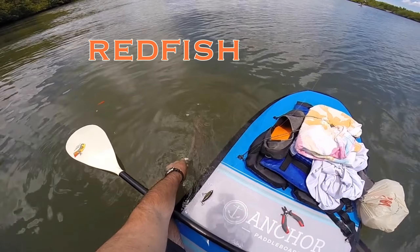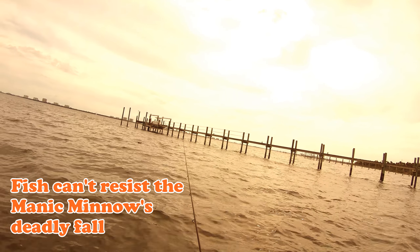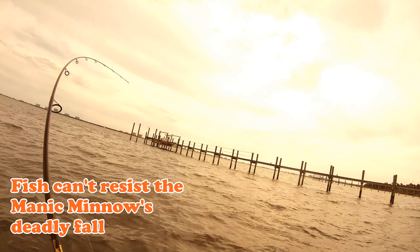Such a pretty fish. So I'm working the Manic Minnow just along this dock line here. I cast it right at the dock, let it sink, and then boom. That's what happens.